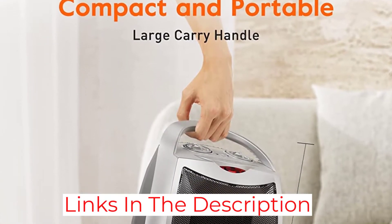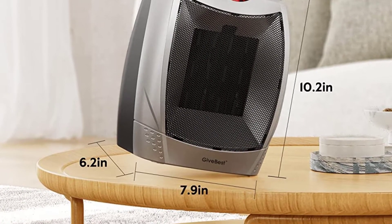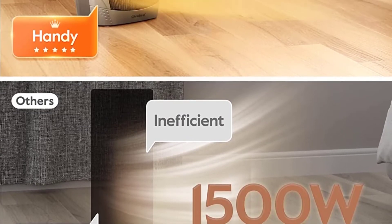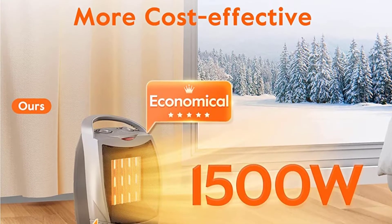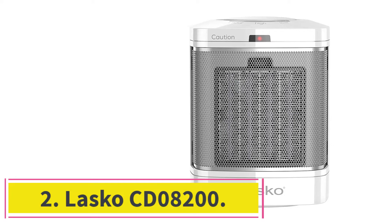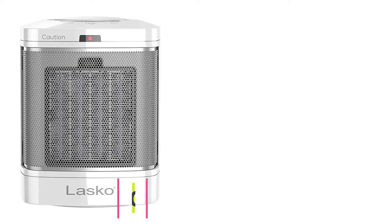It is ideal to use the adjustable thermostat feature to keep the temperature of the room comfortable at all times. Moreover, this is one of those portable heaters that hardly makes any noise when switched on — the noise level does not go above 45 decibels, meaning it would sound like humming. To sum up, this portable space heater is a great buy because it is compact and highly energy efficient.